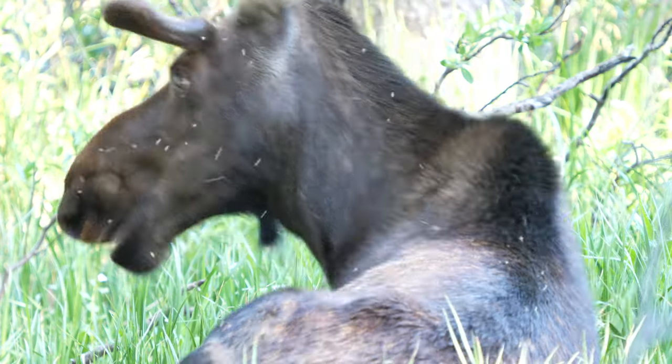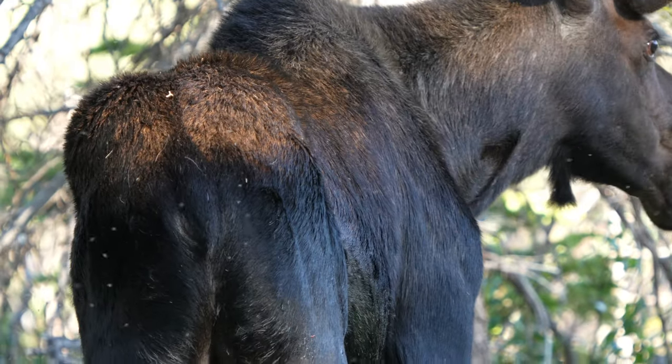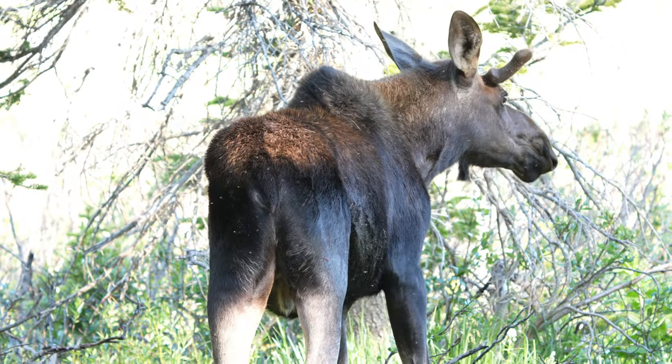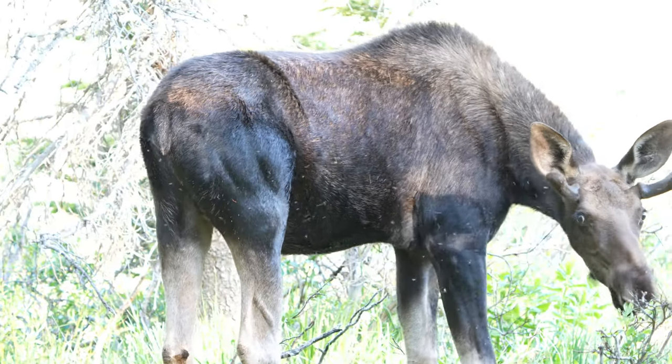Make no mistake about it — what most people come here for, what this area is known for, is of course its moose. And it is spectacular. I never want to say there is a 100% guarantee that you would see something, but it is almost a guarantee that you will see moose around Brainerd Lake.